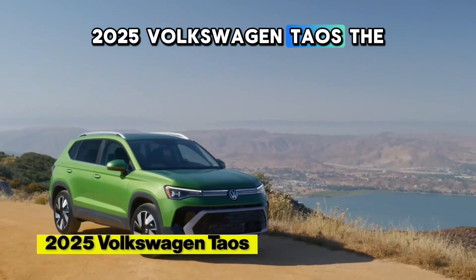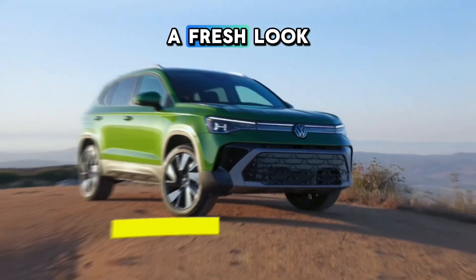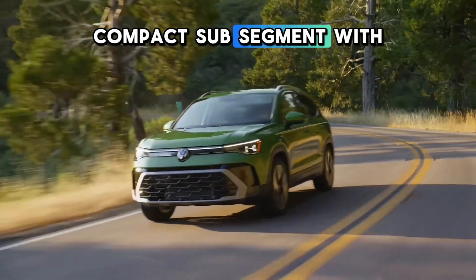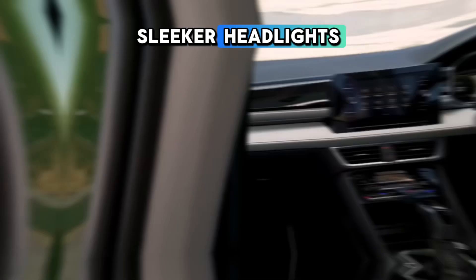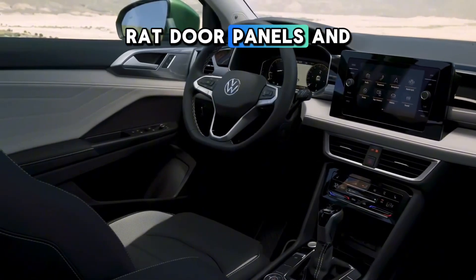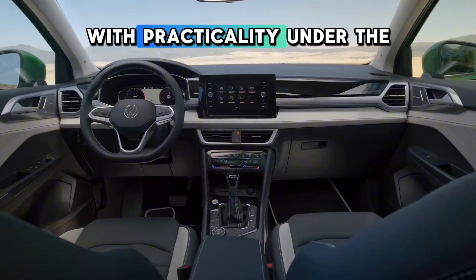The 2025 Volkswagen Taos brings a fresh look and enhanced performance to the subcompact SUV segment. With a revamped exterior featuring a full-width rear light bar and sleeker headlights, plus a refreshed interior boasting soft-touch leatherette door panels and an updated dash, the Taos blends style with practicality.